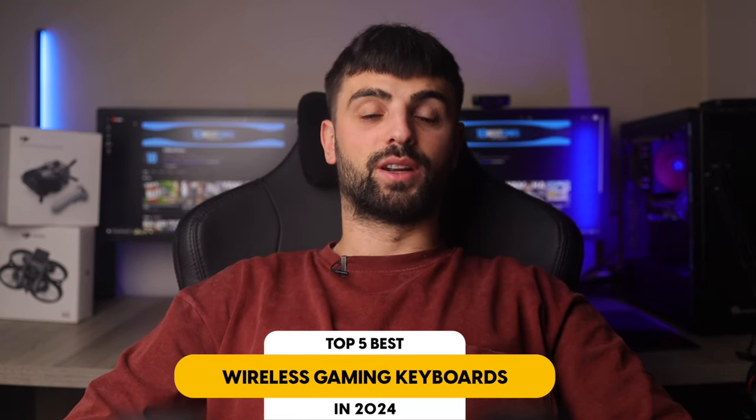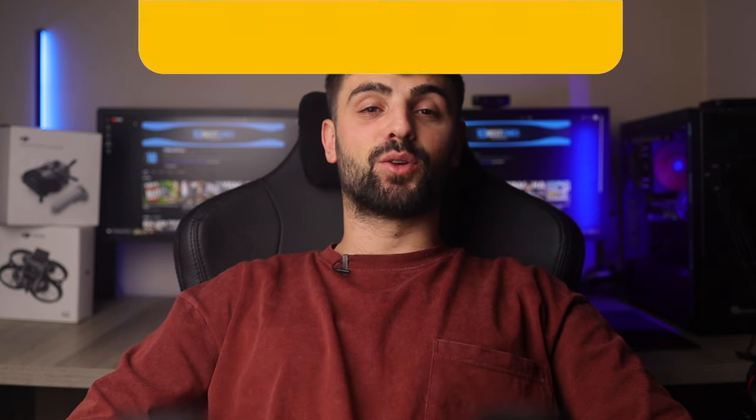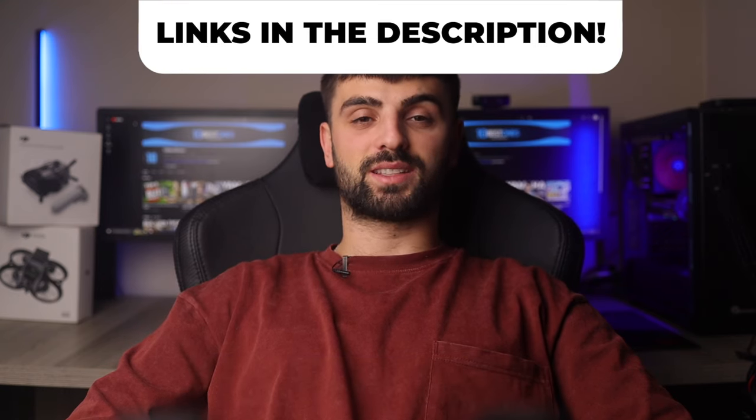In this video, I will help you find the best wireless gaming keyboard in 2024. Links to all the products mentioned in this video will be listed in the description. Let's get started.